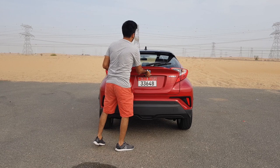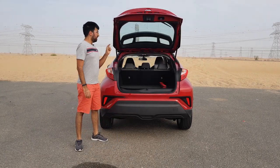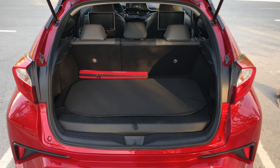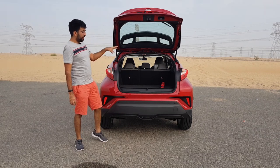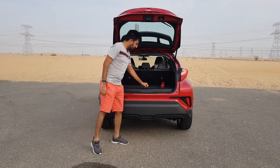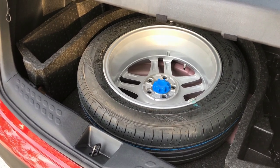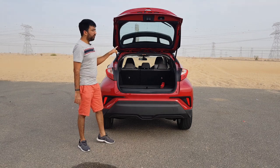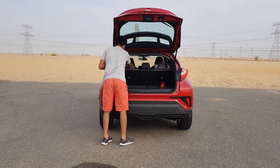Continuing with the boot space — you don't get much, actually. It's decent enough for a small bag, that's about it. The reason is that they have given a full-size spare wheel along with the tool kit. However, the seats can be folded down in a 60:40 ratio.